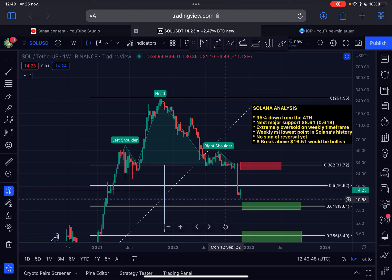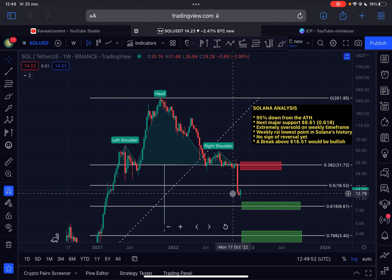Welcome back to the channel — another update on Solana. Is this just a relief rally we are seeing right now, or is this the real reversal? We are going to discuss that in this very important video.